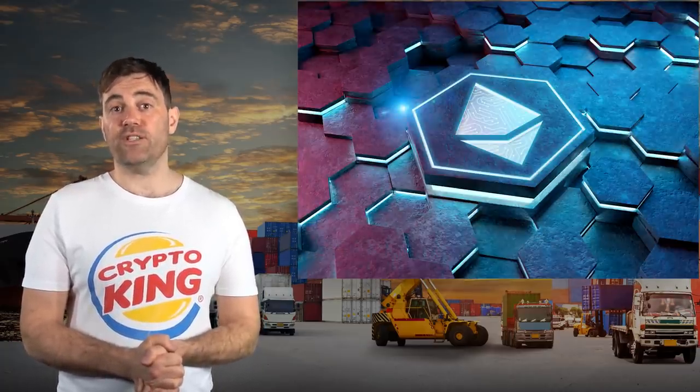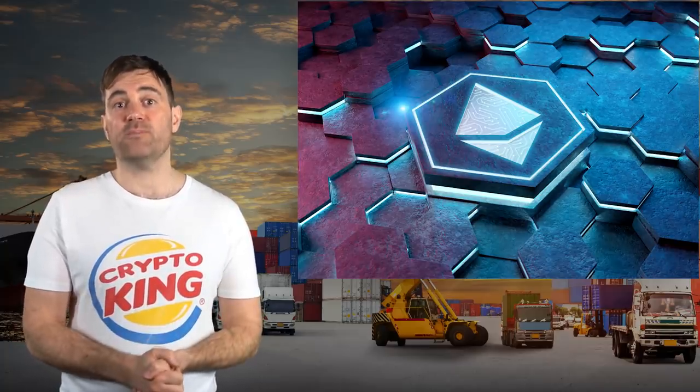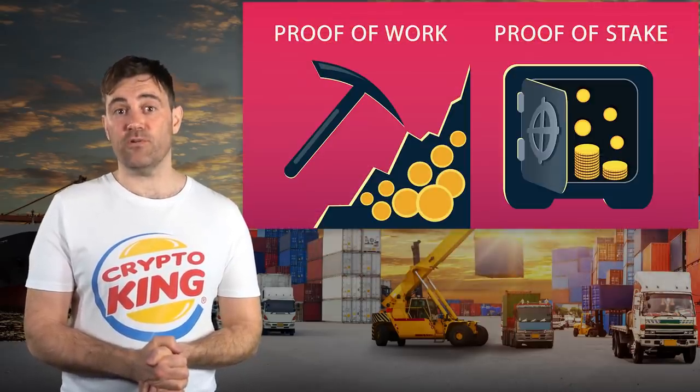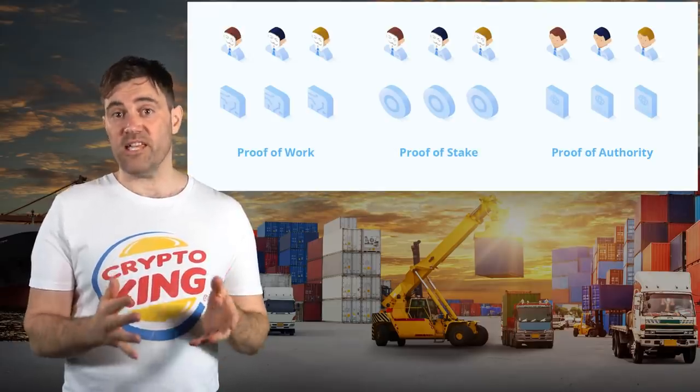VeChain's blockchain is called VeChain Thor, and it's actually a modified fork of Ethereum's blockchain that's been optimized for supply chain solutions. In contrast to Ethereum, VeChain doesn't use proof-of-work or proof-of-stake. Instead, it uses a consensus algorithm called proof-of-authority, whose creation is credited to Ethereum co-founder and Polkadot founder Gavin Wood.